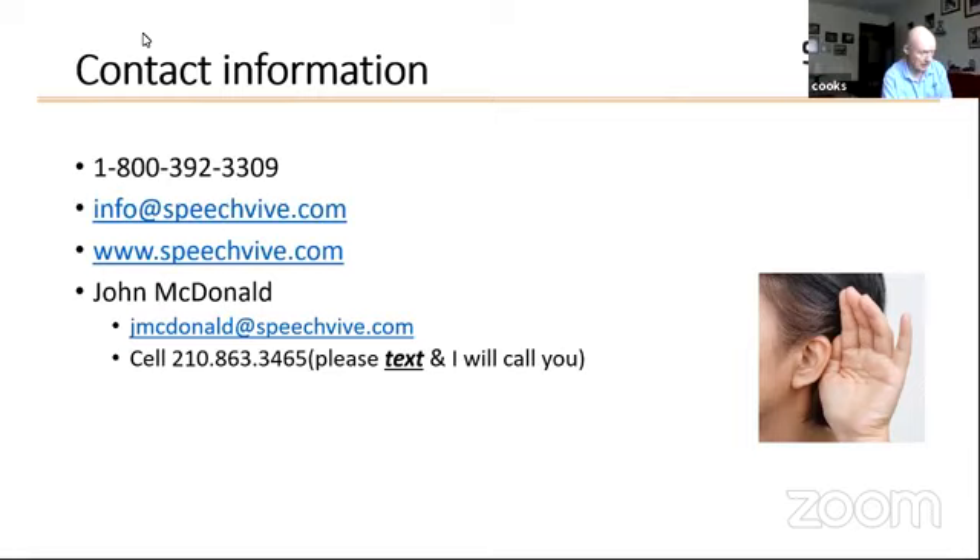Tom Cook: How does the application stimulate you? The device, when placed on the ear — when you speak, the jawbone vibrates, the ear canal vibrates, and the accelerometer on the device picks up that vibration and automatically plays a stimulus into your ear. Your voice volume becomes 30 to 50% louder because the stimulus is triggering the Lombard effect — the cocktail party reflex that we referred to earlier in the presentation.